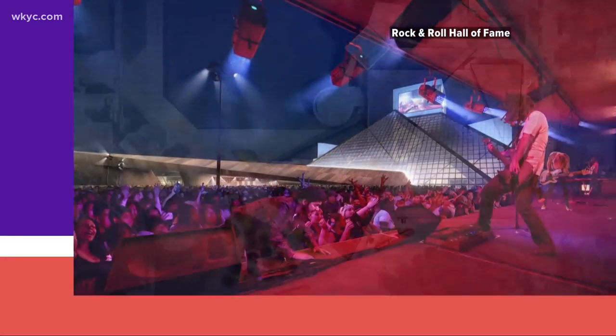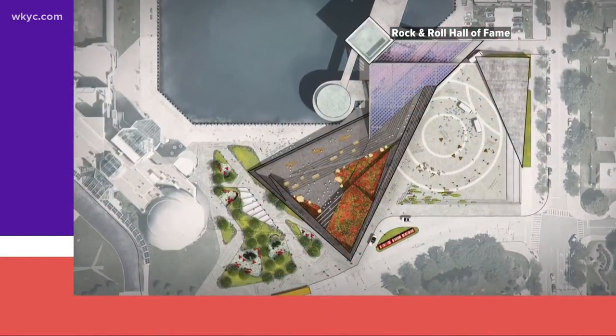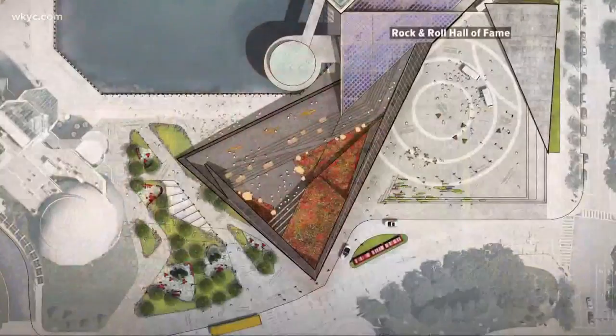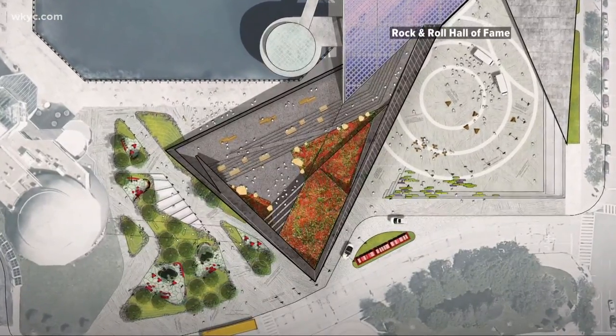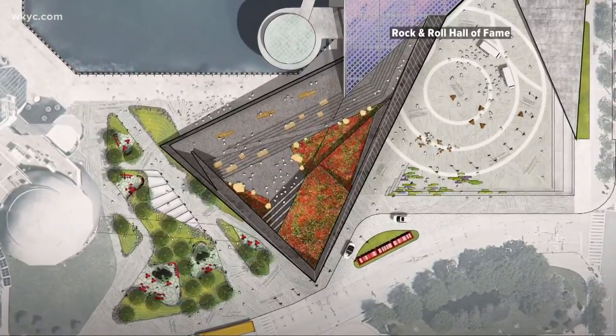We need better interior performance space for live shows and for events and programs, and we can do better on the lakefront. While connecting to the museum next door, which has an attached public parking garage, something the Rock Hall was built without.